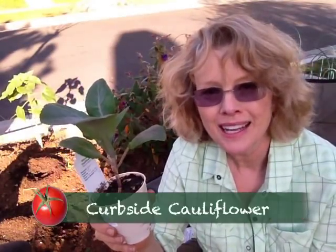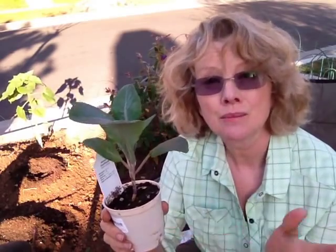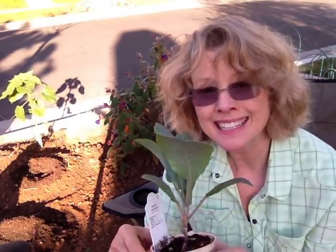Cauliflower, like broccoli and cabbage, is what I call a one-shot vegetable, which means you get one vegetable from one seedling. So if cost is a factor, plant from seeds, but if you're impatient like me, you start with a seedling.